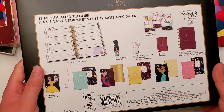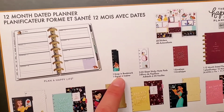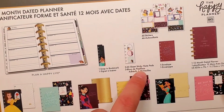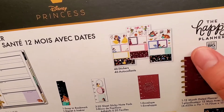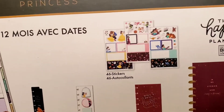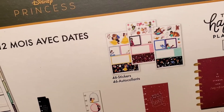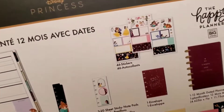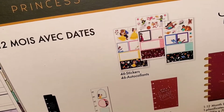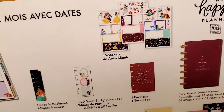So let me turn this around and show you. You've got the planner, the snap-in bookmark, some sticky notes, stickers of course — and they're in the same sort of motif that accompanies this mini planner as well as the classic planner. You'll get the Belle, Mulan, and Jasmine themed stickers.